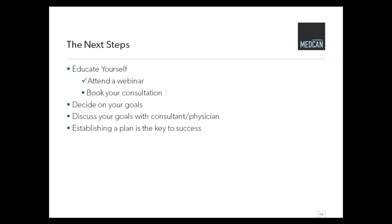In terms of next steps: educate yourself, read about it, talk to friends — and you've done that today by attending the webinar, so that's great. Book a consultation — we're always happy to chat, and we have an excellent staff of consultants. When you see the physicians we always start with a mini consultation just to review and make sure we're all on the same page. Decide on your goals — what is it that you want to achieve? I prefer looking not at specific lines or spots, but more at: do I want to look less tired, do I want to look happier? Discuss your goals with your physician and establish your plan.